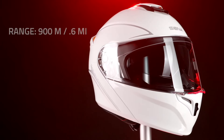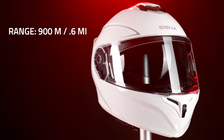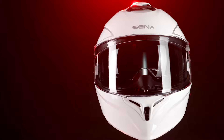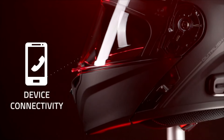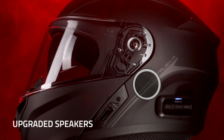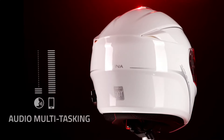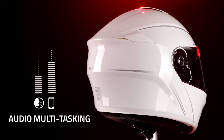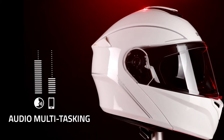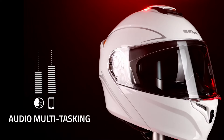Featuring a noise-canceling microphone, the Outrush R ensures crystal-clear communication with your teammates, eliminating background noise for uninterrupted coordination. The microphone is also detachable, allowing for versatile use whether gaming or enjoying multimedia content. Designed for convenience, the headset features intuitive on-ear controls for quick access to volume adjustments and microphone mute functions.